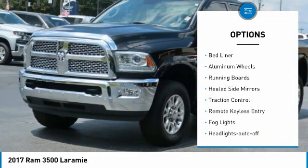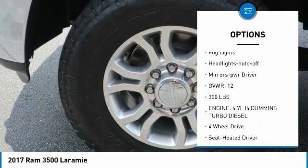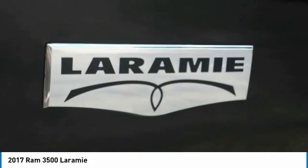Towing package, bed liner, aluminum wheels, running boards, heated side mirrors, traction control, remote keyless entry, fog lights, headlights auto off, mirror memory.